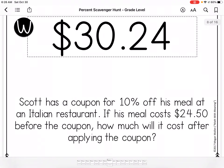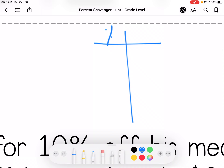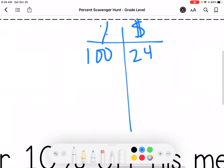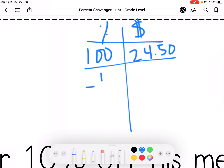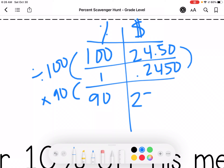Scott has a coupon for 10% off his meal. The meal cost $24.40 before the coupon — how much will it cost after the coupon? So if I save 10 I'm paying 90, because 100 minus 10 is 90. So I'm dividing by 100 and then multiplying by 90. In my calculator I'm doing $0.2450 times 90, and I get $22.05.